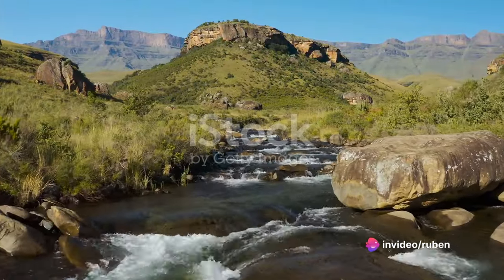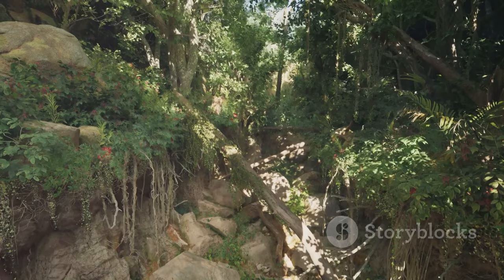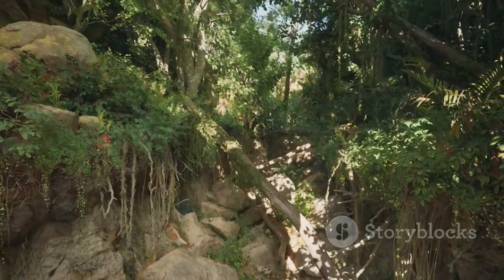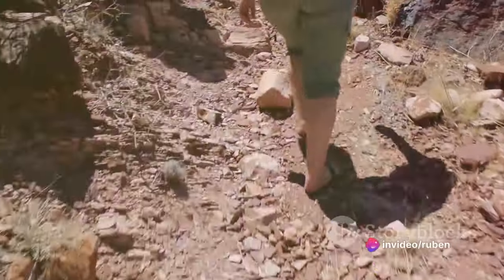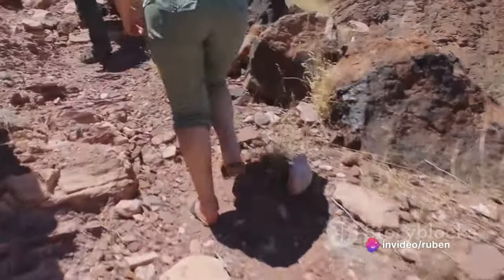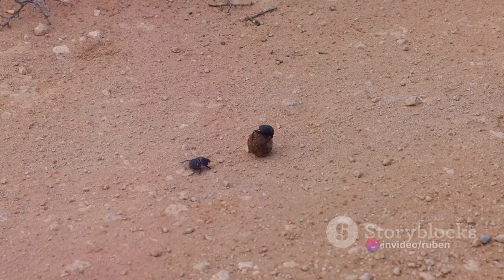Let's start with the Bushman Trail. This three-day hike is one of the most challenging, but also one of the most rewarding. It leads you through diverse landscapes, from rocky outcrops to lush riverine forests. The trail is a testament to the enduring spirit of the Bushmen who once roamed these lands.